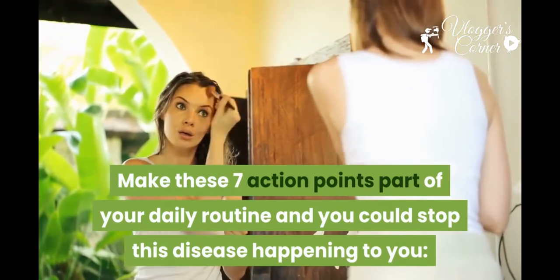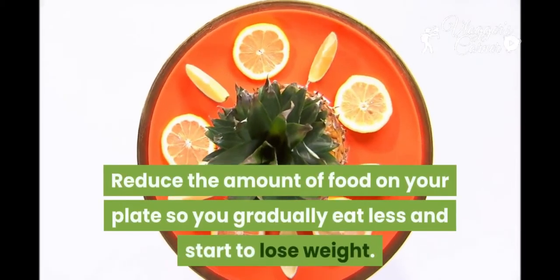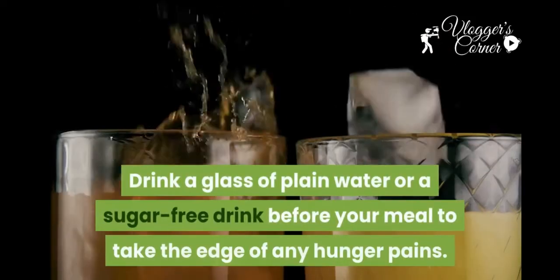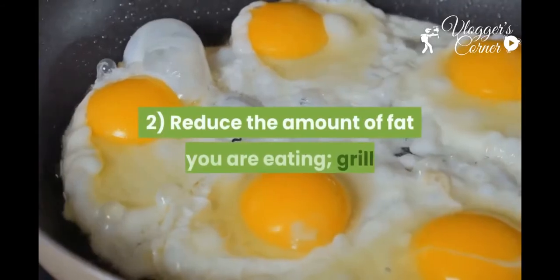One: if you are overweight, you risk developing diabetes. Reduce the amount of food on your plate so you gradually eat less and start to lose weight. Drink a glass of plain water or a sugar-free drink before your meal to take the edge off any hunger pains.